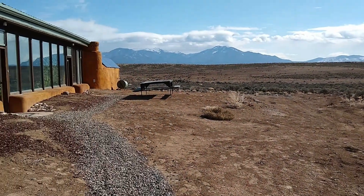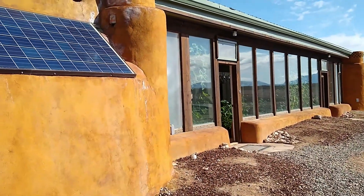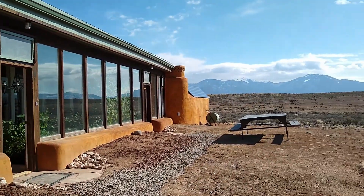Very peaceful, very relaxing, super quiet, great views — it's a good stay.